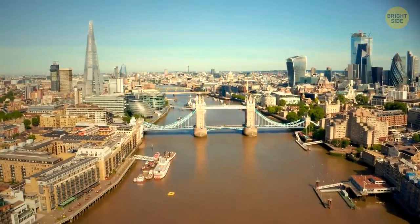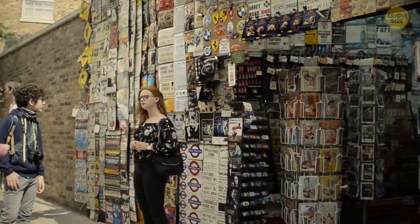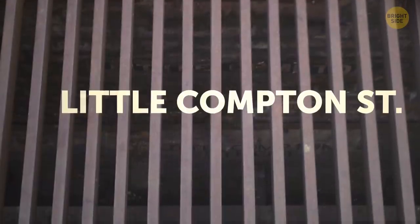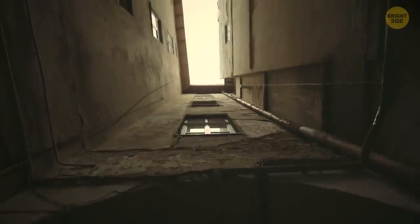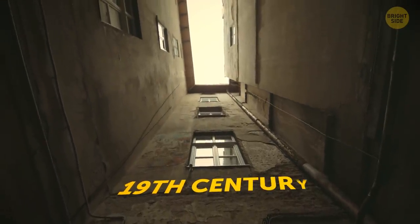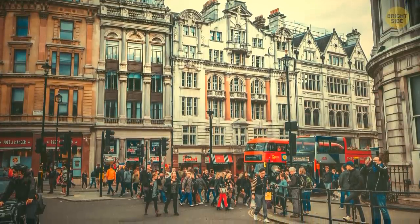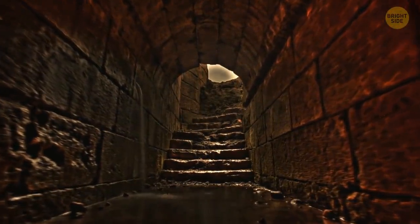Now we're moving to London — Charing Cross Road. It isn't easy to find one secret place here; to do this, you need to look carefully at your feet. Do you see these sewer grates in the asphalt? Inside them, you can notice two signs with the name Little Compton Street. Yeah, there's another street right below you. It disappeared from all maps at the end of the 19th century — Charing Cross Road was built over it.